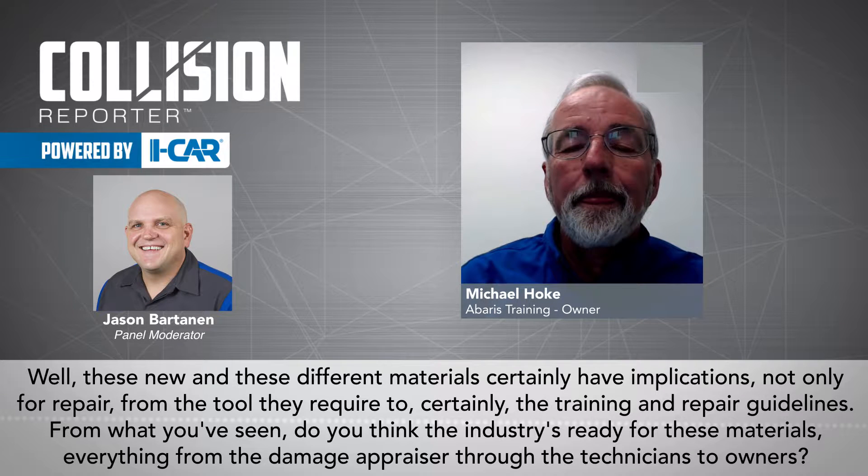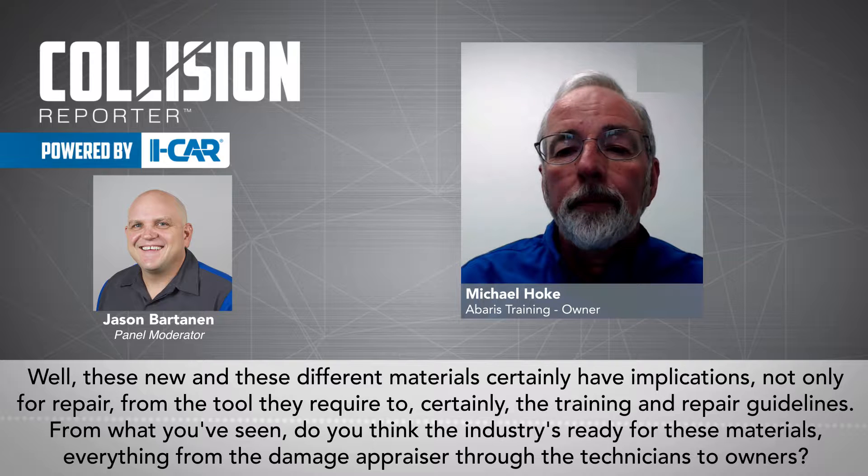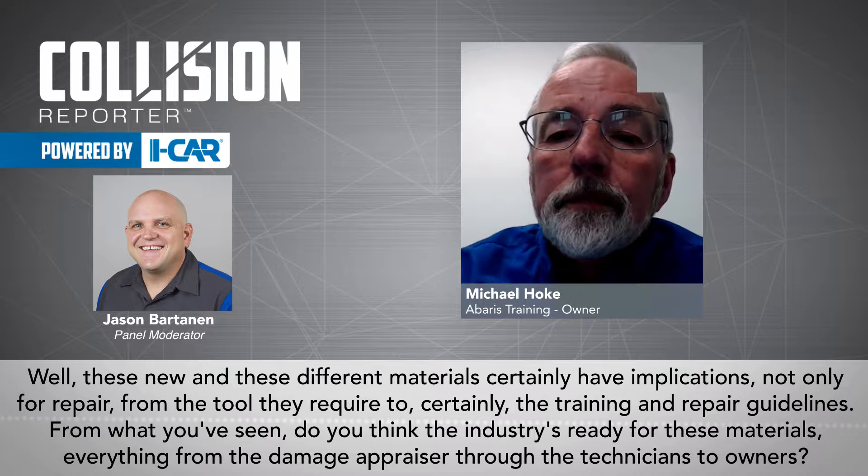Well, these new and different materials certainly have implications not only for repair, from the tooling required to certainly the training and repair guidelines. From what you've seen, do you think the industry is ready for these materials, from everything from the damage appraiser through the technicians to owners?